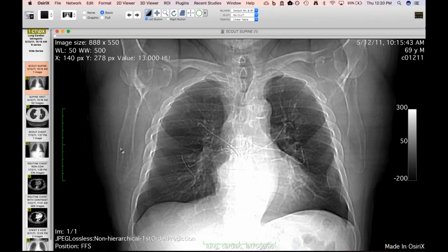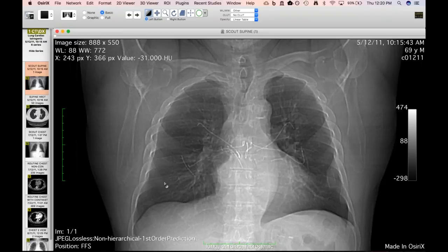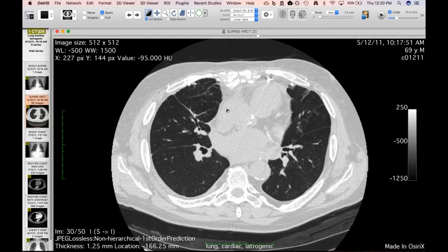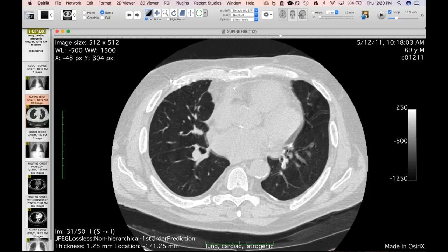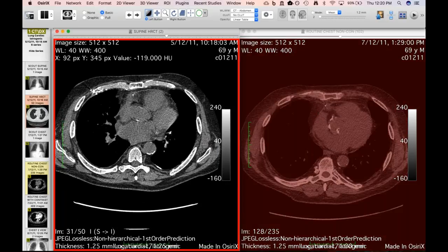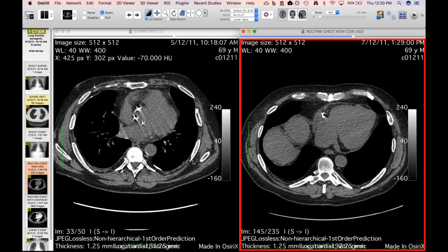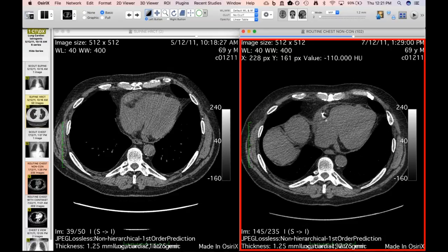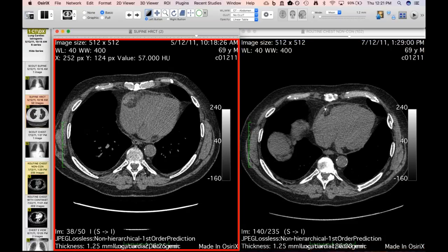This next case shows the value of always reviewing the scout images. This is a patient who had a lung transplant for idiopathic pulmonary fibrosis several years prior — the chronicity hinted at by fractured clamshell sternotomy wires. On the first exam you can see wire fragments, and one teasing the pericardium. Two months later, there's something that has migrated completely into the pericardium — one of these wire fragments — with a little pericardial fluid and possible inflammation.